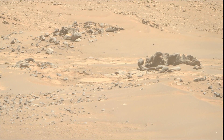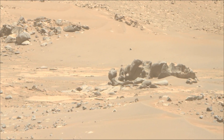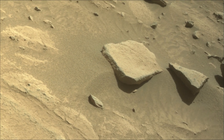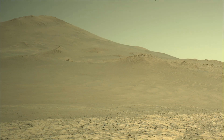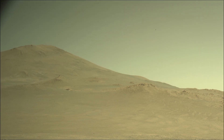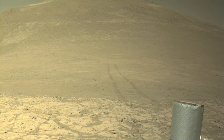NASA's Perseverance rover is a key part of the Mars 2020 mission, exploring the Jezero Crater on Mars. Its primary goals are to search for signs of past microbial life, characterize the planet's geology and past climate, and collect and cache Martian rock samples for future return-to-Earth missions. The rover also carries the Ingenuity Mars helicopter, which has successfully flown on another planet.